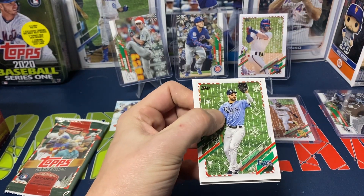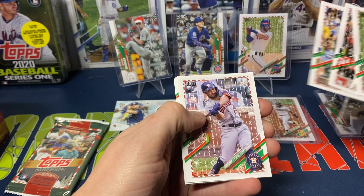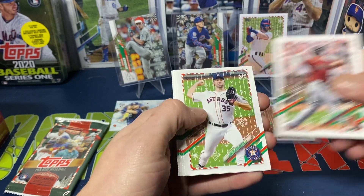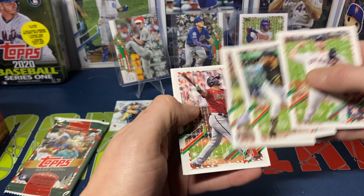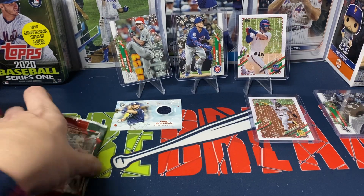We got Kevin Kiermaier, Mike Trout, Patrick Wisdom, Jose Altuve, and David Peralta. Metallic — Justin Verlander. Colin Moran, Nate Pearson, Peralta again, and Jack Flaherty.